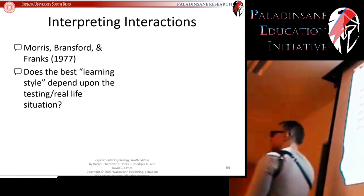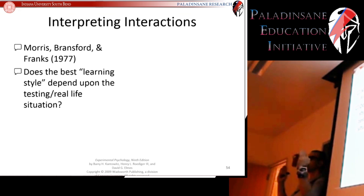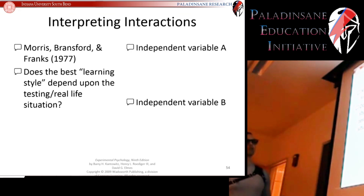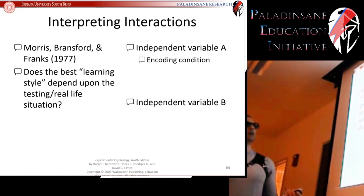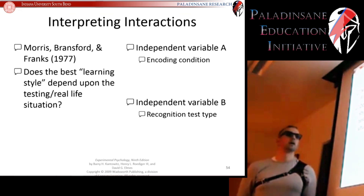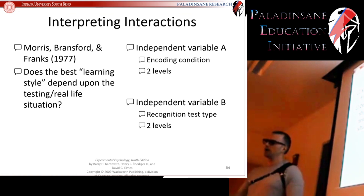They wanted to know if the best learning style depends upon the testing or real-life situation in which you're going to use the information. Does it matter to match the learning style with the testing situation? What they did is they had two independent variables. Independent variable A was the encoding condition — how did you learn the information, what style was the information presented to you. Independent variable B was the type of recognition test — how were you tested on the information. Both had two levels, giving us a two-by-two factorial design.